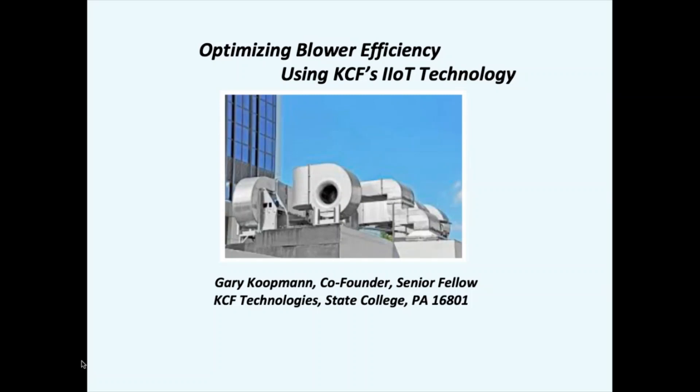Thank you for joining our KCF spring webinar series. I'm Cassie Foltz and I'll be helping to moderate our questions for today. Our second session, optimizing blower efficiency, will be presented by Dr. Koopman, co-founder of KCF Technologies. After his presentation there will be some time for questions, so if you'd like to submit one please send it to me via the chat on the right. Thanks for presenting, Dr. Koopman.